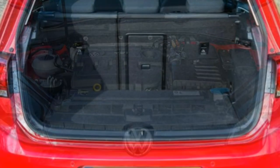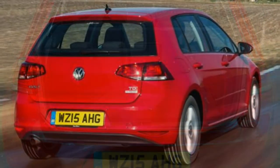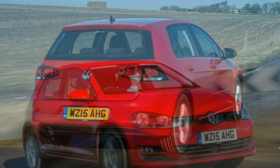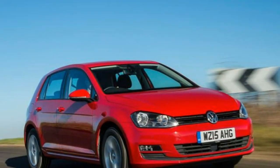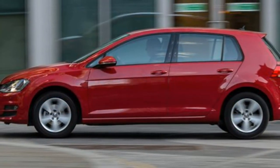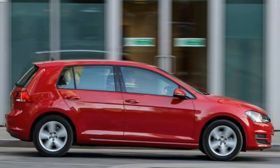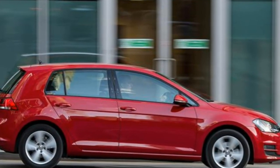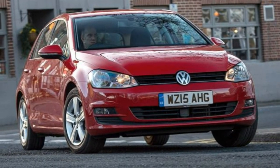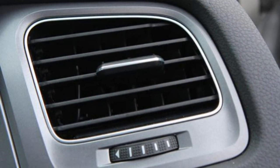GTD and GTE models add to the GT's sportiness with 18-inch Nogaro alloy wheels for the GTD and Ceron rims on the GTE, 15mm lower sports suspension, Xenon headlamps with LED daytime running lights on the GTE, LED tail lights, and sportier bumper designs. The interior has sports detailing in grey on the GTD and blue on the GTE. The GTE is only available as a five-door hatchback.